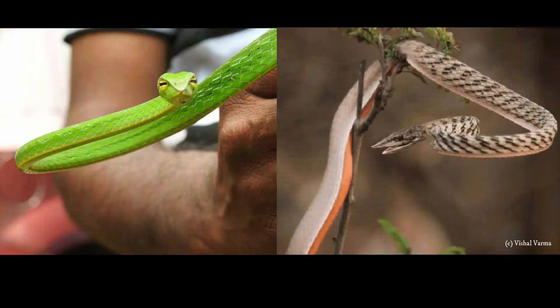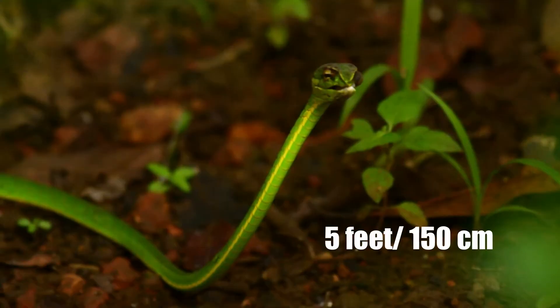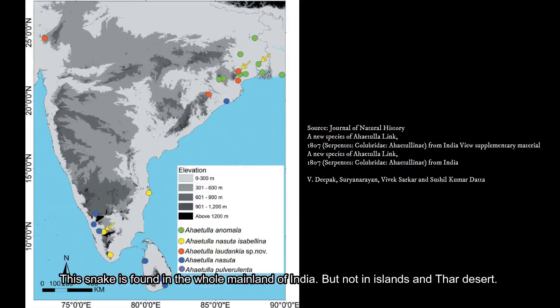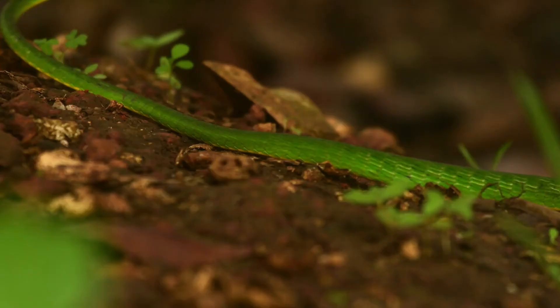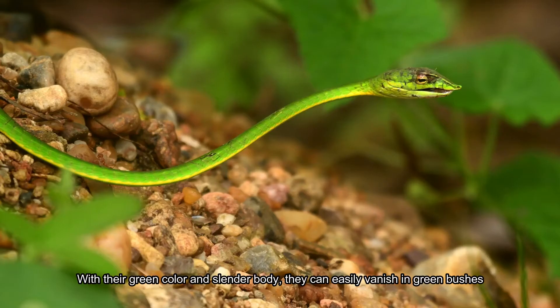This snake has two morphs — one has a green colored body and the other has a brown color. They can grow up to five feet in length. This snake is found in the whole mainland of India, but not in the islands and the Thar desert. They are swift in arboreal environments and slow on land. With their green color and slender body, they can easily vanish in green bushes and are very hard to find.